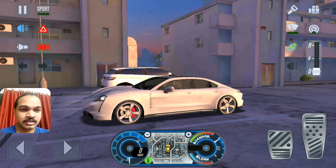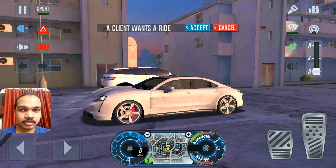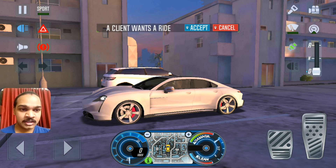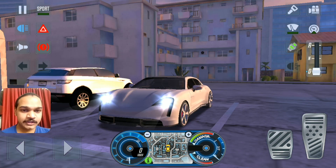You guys have mentioned this before — I made two electric car videos: the first was driving the Tesla Model 3 in Real Driving Sim, and the second was driving the Mercedes EQS in Driving School Sim 2020. Those are the electric car videos I made. Search for them in my channel and you can watch them. I hope you enjoy watching this video — thanks for watching, like and subscribe, and I'll see you guys in the next video.